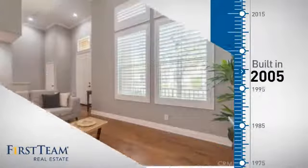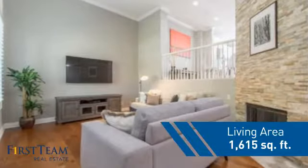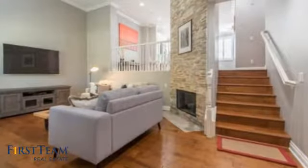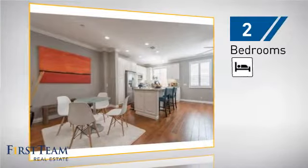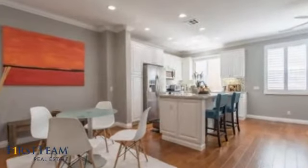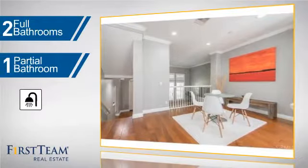This property was built in 2005 and features over 1,600 square feet of living space, giving you a spacious layout to play host or kick back and relax after a long day. Inside you'll find two bedrooms so you always have a private space to come home to, as well as two full bathrooms and one partial bathroom.